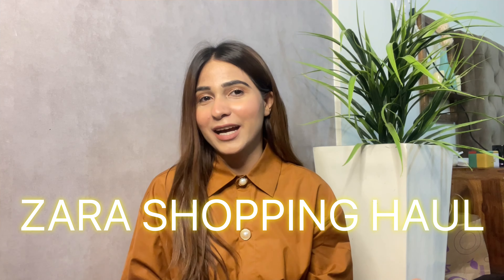I got this in extra small. Originally it's priced at 2,990 rupees and I got it for 1,990 — not bad for a Zara sweater.